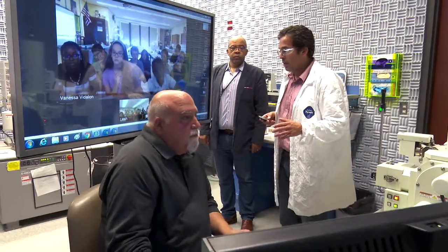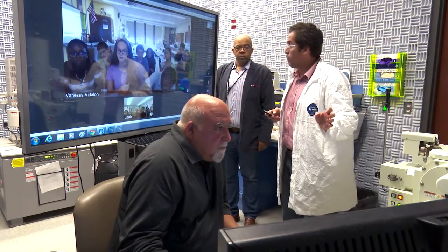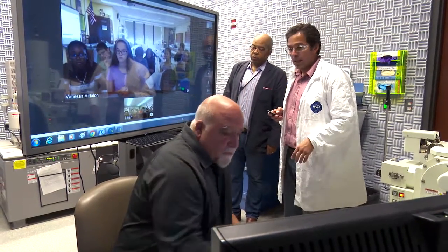This is the first time that we've ever done this — having high school teachers as well as high school students participate in research activities here at CFN.